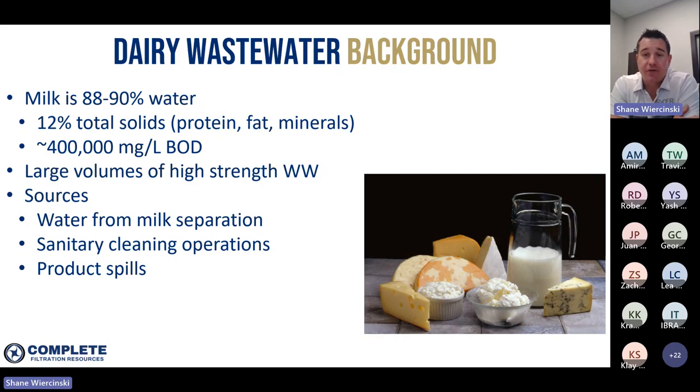The dairy industry is considered to be the largest producer of wastewater in industrial food processing. Dairy wastewater generally comes from three main sources: water that is physically separated from the milk, water used for sanitary cleaning practices, and product spills or product washed out of equipment that makes its way down the drain. With the dairy industry growing at almost 3% year over year and with energy costs on the rise, having a highly efficient wastewater treatment system is becoming extremely important.